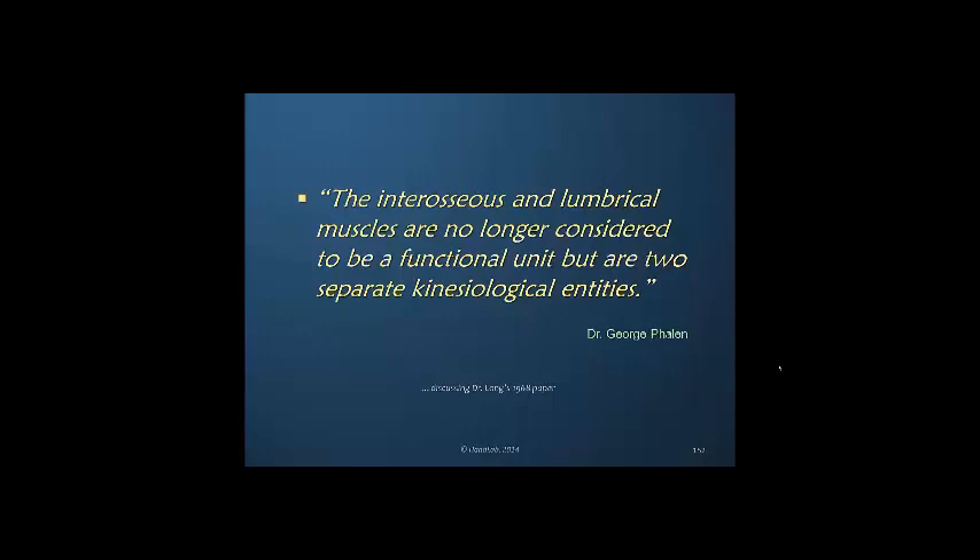Dr. Phelan, discussing a 1968 paper from Dr. Long, said the interosseous and lumbrical muscles are no longer considered to be a functional unit, but are two separate kinesiological entities. We will clarify in subsequent courses the extraordinary differences between these two muscles — their origins, insertions, and functions. The lumbrical muscle is not at all the same as the interosseous muscles, and one cannot glibly say 'the intrinsics,' because these muscles have different functions.